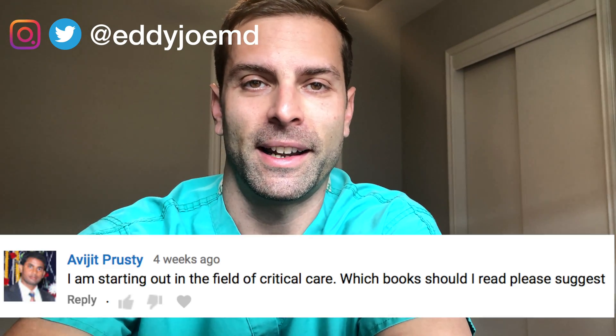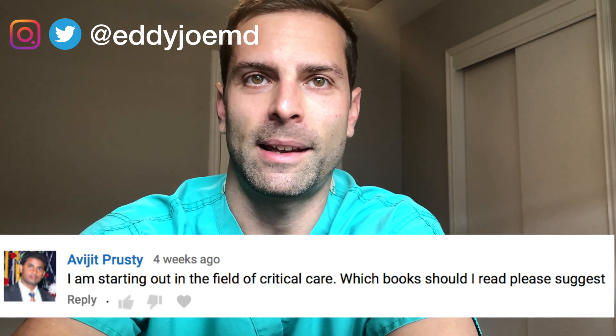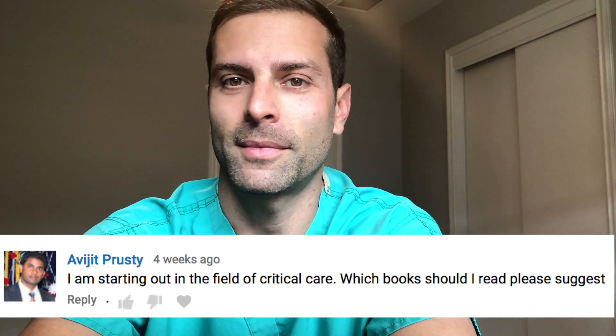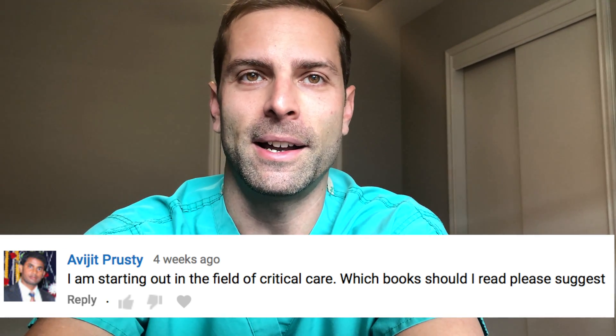I got this message. I'm sorry, I'm not going to say your first name, sir. I can't — I don't want to say it incorrectly, but your last name is Proustie? Please let me know if I said that correctly. I don't want to be a D-I-C-K. But anyway, you asked...